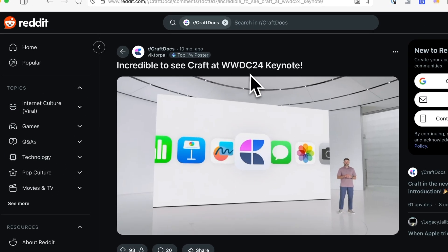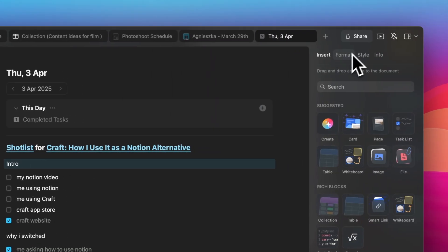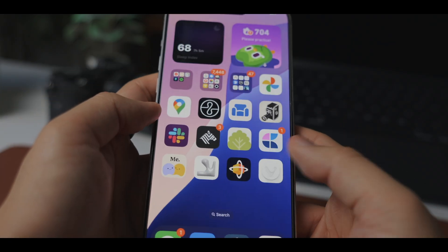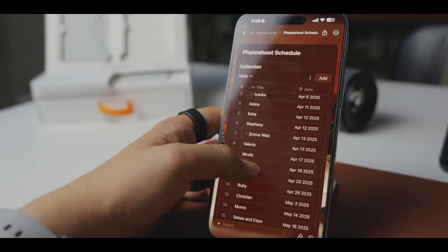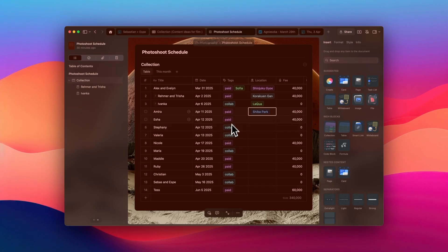Then Craft caught my eye in one of Apple's presentations, so I decided to give it a try. It has a cleaner, more intuitive interface while maintaining robust functionality. It's super fast and the design is absolutely stunning. I've been using it to organize my business stuff and it's been such a great experience, so I'm really glad they kindly offered to sponsor us today. To me, what I really like about Craft is a combination of amazing design and features that never feel overwhelming.